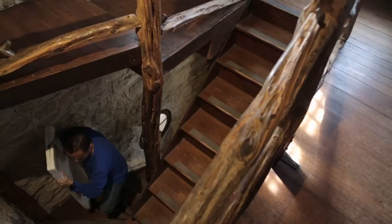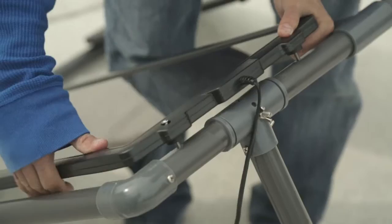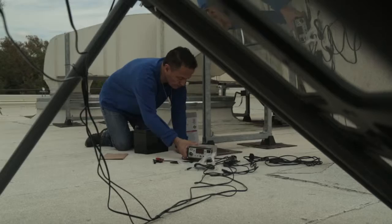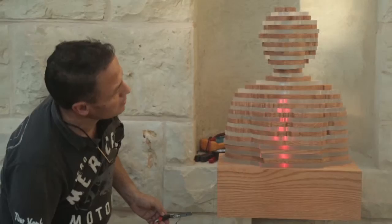Then we had to install a solar panel on the roof of the museum. It has a 12-volt battery that recharges with the sun and then runs cables down to power a little computer that controls the lighting and does the color changing.